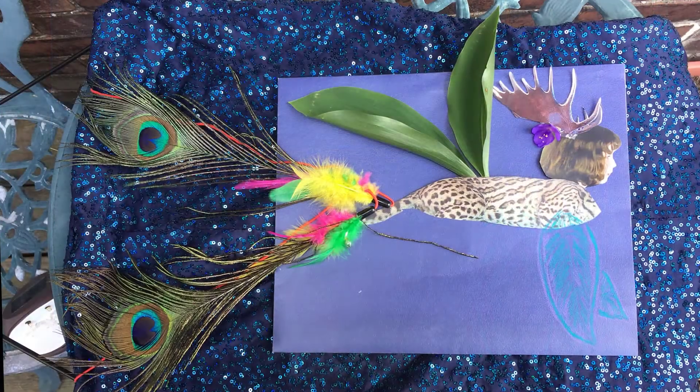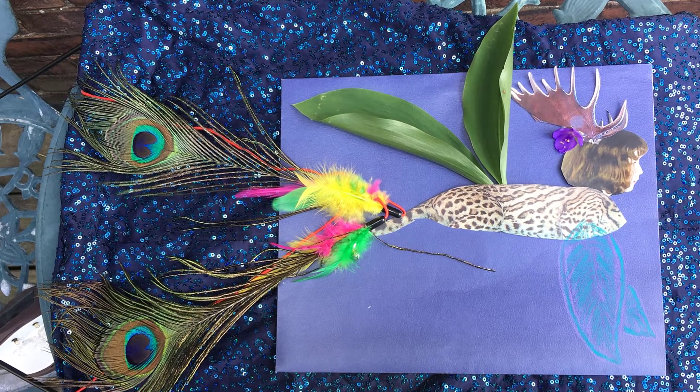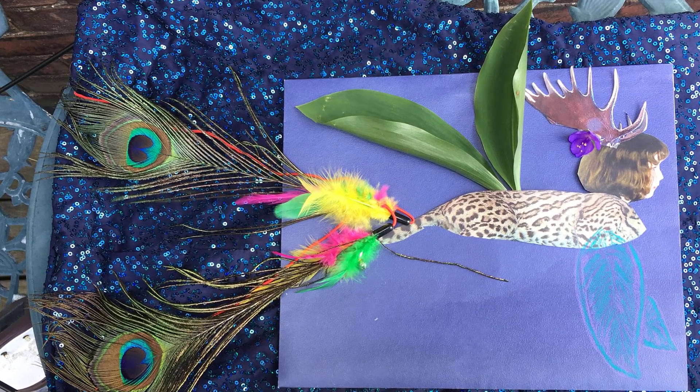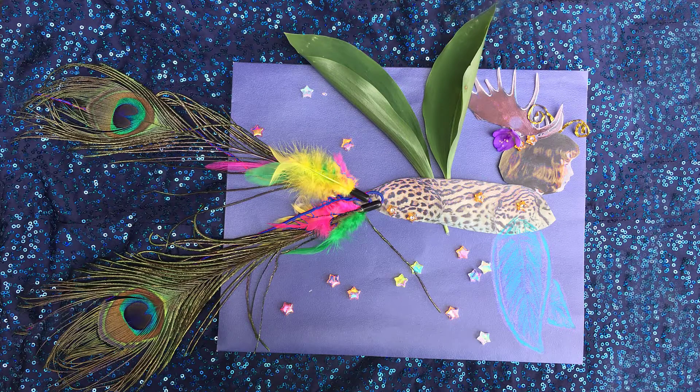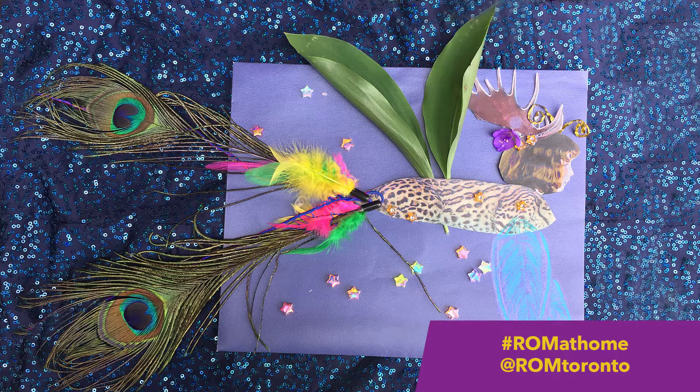Add other materials like leaves, feathers, flowers, and other examples from nature to really make your transformation shine. Don't forget the sparkle! Take a photo of your transformation and share it with us at ROM Toronto, hashtag ROM at home.